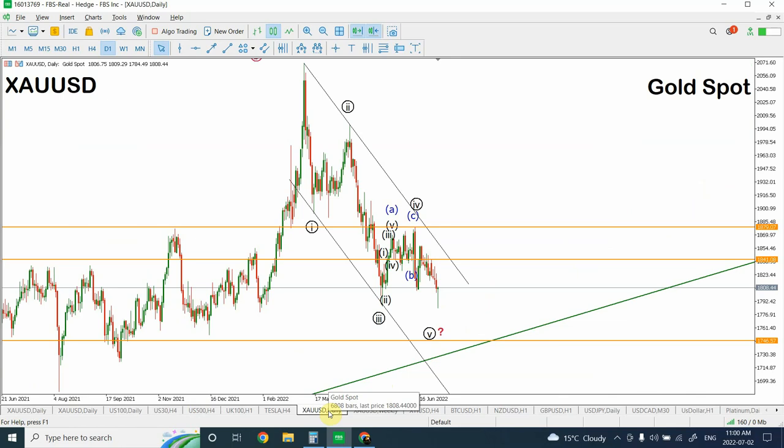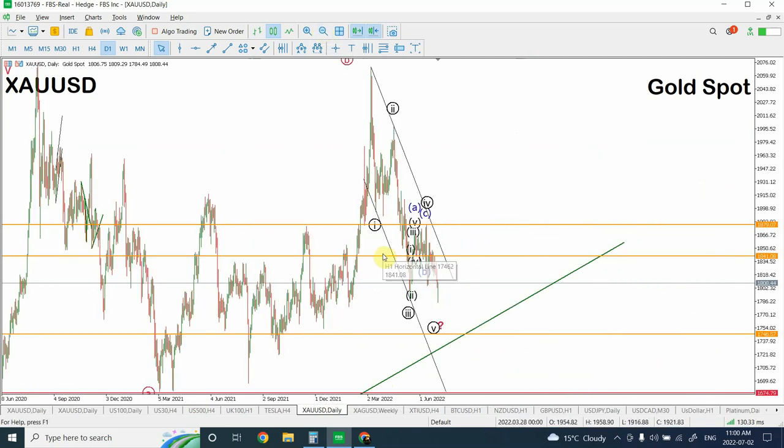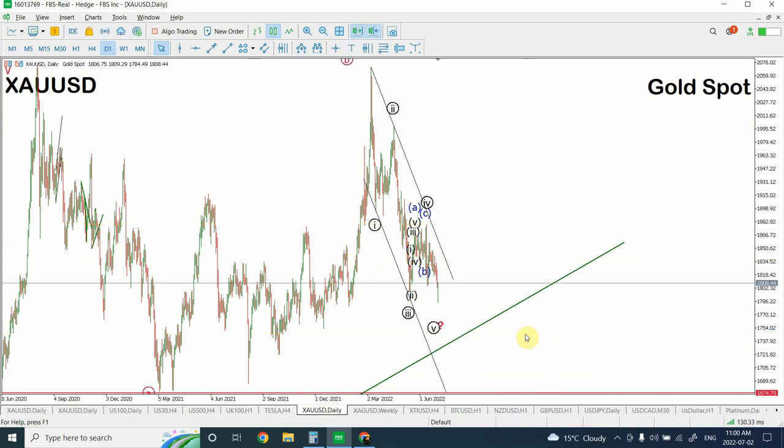I'm definitely going to present the analysis for you guys. First of all, let's look at what possible support and resistance levels we have. The major target for this bearish price movement is definitely around 1,675, which is the bottom of the previous move. That is the major target — 1,675. How it is going to reach it is a matter of discussion.